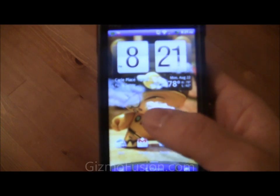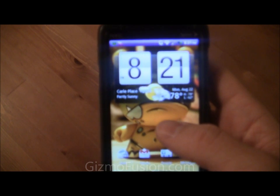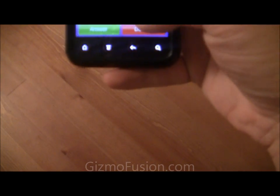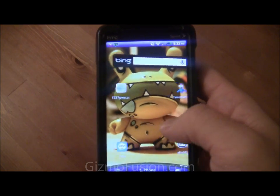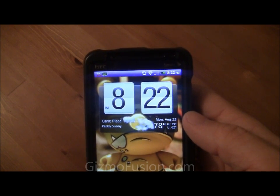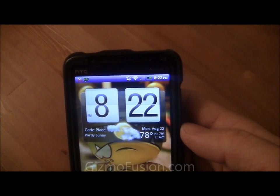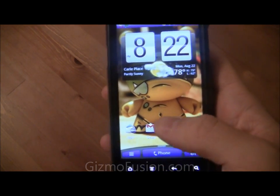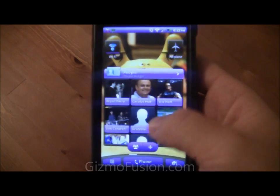Something else I'd like to point out: the latest update for this device includes some HTC software that pretty much phones home to them. It's pretty speculative what it does at this point, but he did remove that, which is nice. He also said going forward, if he finds anything else left over from that, he'll pull it out and make sure the latest version doesn't have any HTC software phoning home to let them know what you're doing with your device.